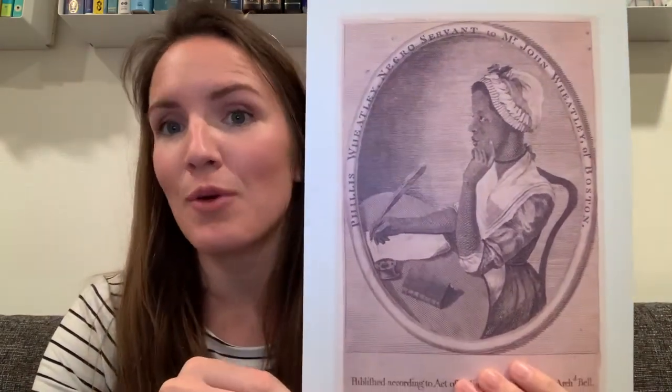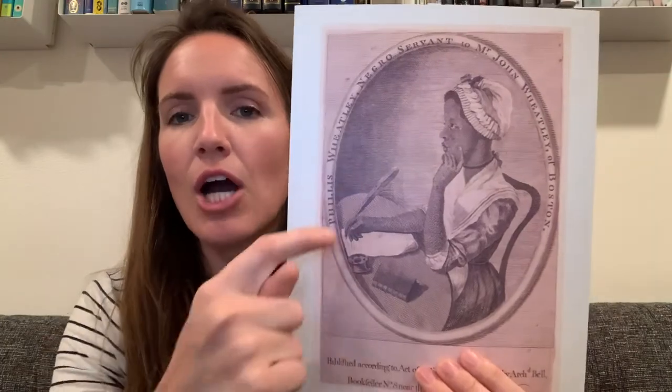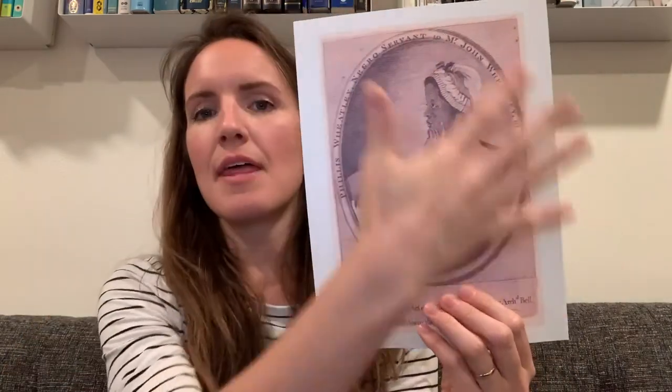This portrait is an engraving, meaning that the artist carved her image onto a flat, hard surface like a piece of metal. And then ink was spread across the surface, and the image was pressed onto a piece of paper. If you've ever used a rubber stamp, you're familiar with the process.